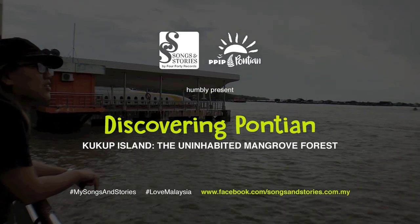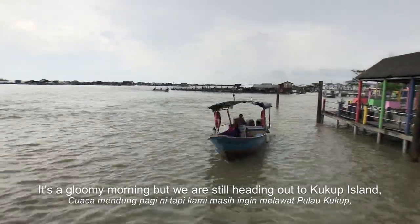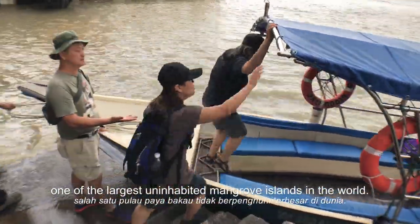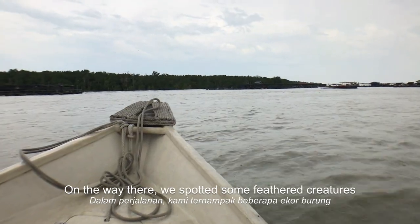Southland Stories. It's a gloomy morning but we are still heading out to Kukup Island, which is one of the largest uninhabited mangrove islands in the world. It's a 10-minute boat ride from the mainland. On the way there,